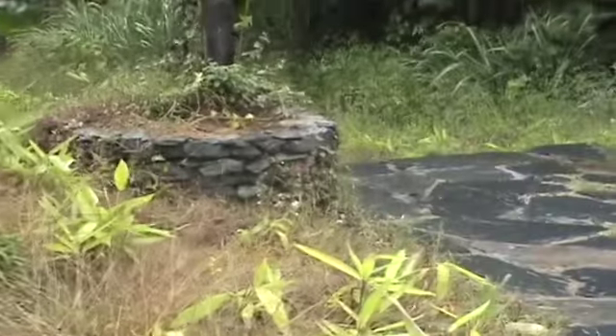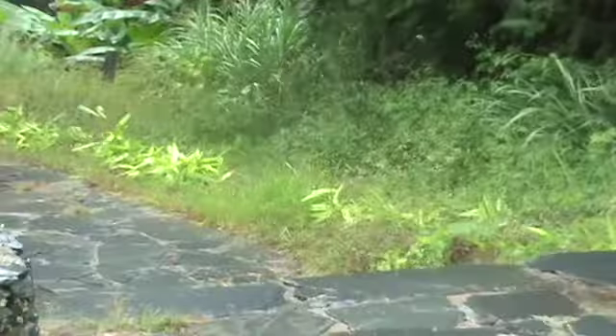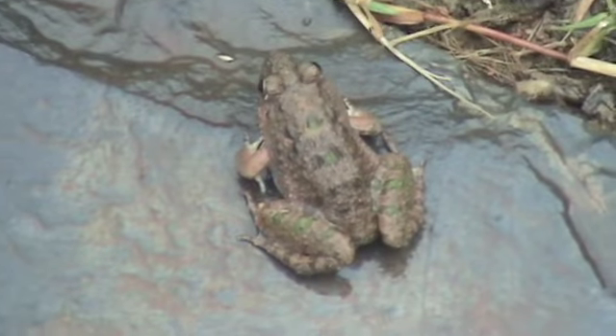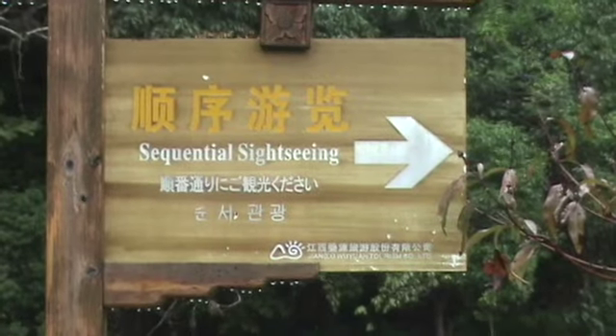There's a very ever so slight drizzle. My first little critter of this hike, who jumped across in front of me. Sequential sightseeing.